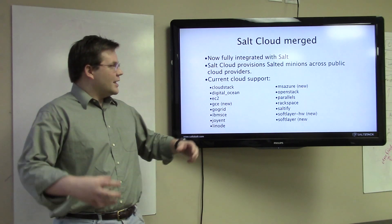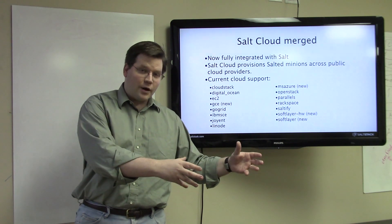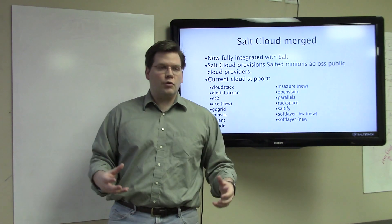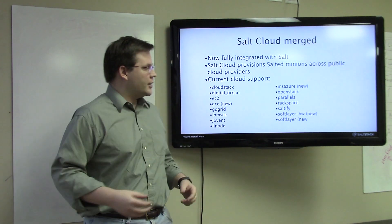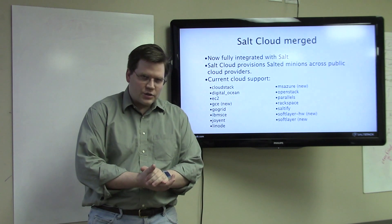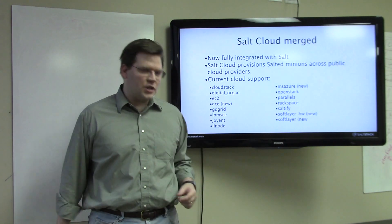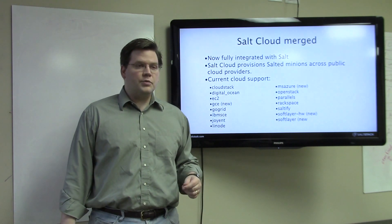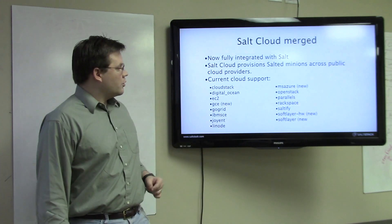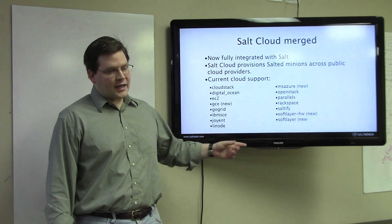It integrates many more controls and capabilities of SaltCloud directly into Salt itself. The result is that it's much easier to orchestrate things of a cloud nature from the core components of Salt. Salt's API now has more direct access to SaltCloud, SaltCloud can be more easily accessed via runners, and can also be controlled via execution modules and states. There are also many new backends for SaltCloud.